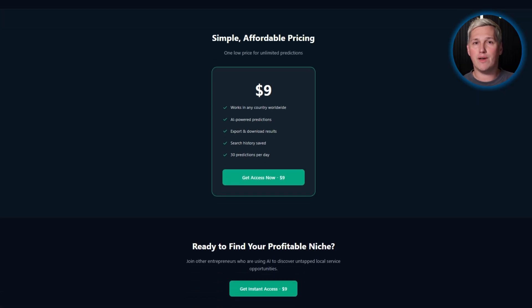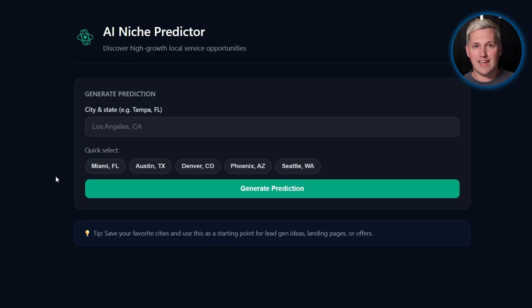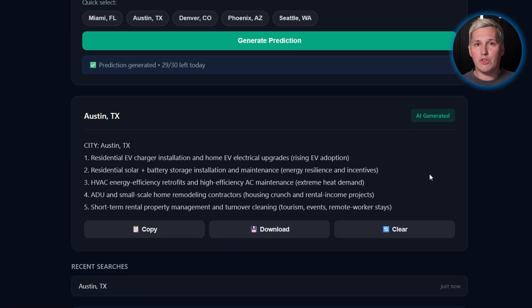You use a tool called AI Niche Predictor for $9. Type in any city worldwide. The AI analyzes demographics, competition, growth trends, and demand signals. It returns a ranked list of high-opportunity service niches with scores showing where demand exists but competition is weak.